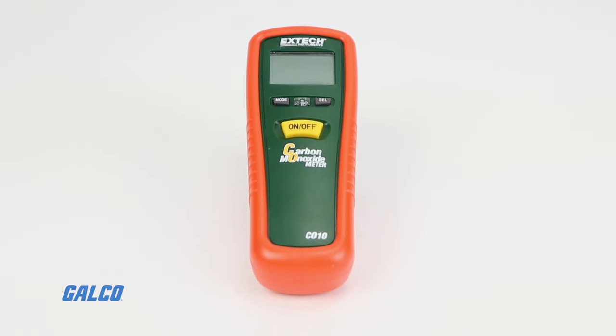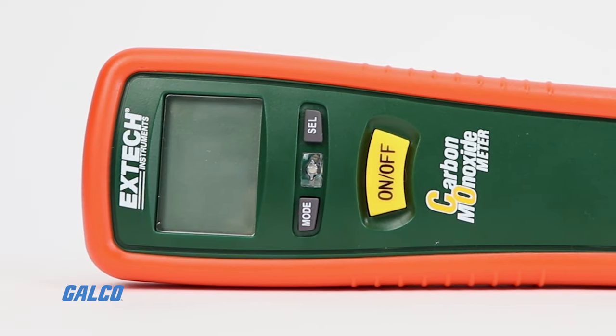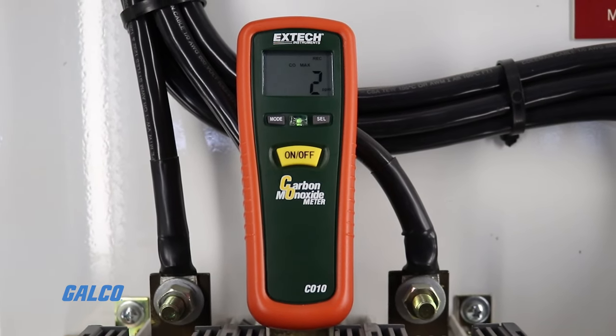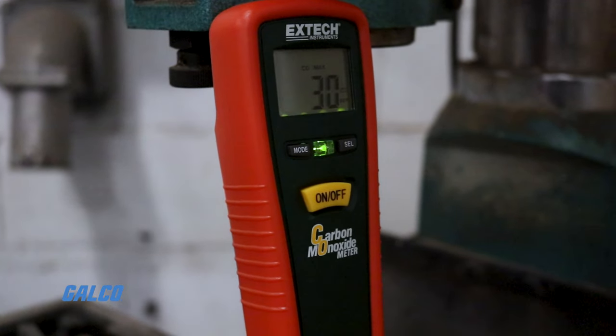Extech's CO10 carbon monoxide meter is a handheld test instrument designed to detect the presence of carbon monoxide in the immediate environment. The CO10 measures and reports CO at the press of just one button, with readings indicated up to 1000 parts per million.